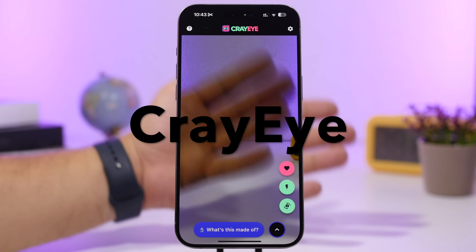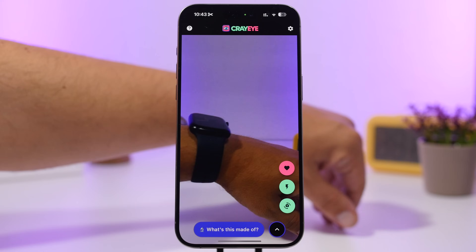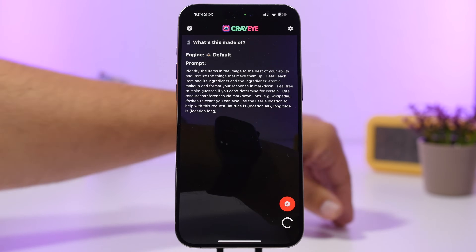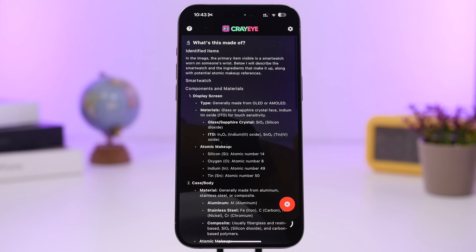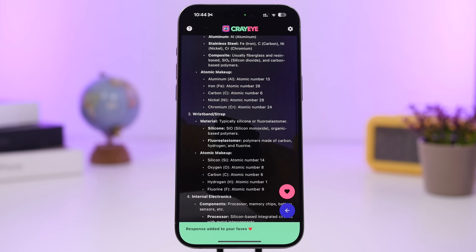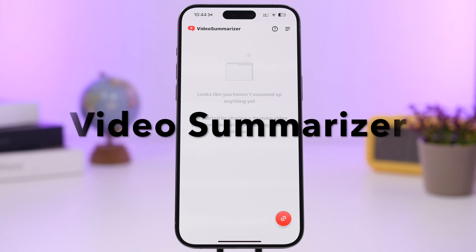Cryi allows you to identify different objects using the camera of your iPhone. It works via AI, so it's super cool. You can add an object, ask one of these preset questions or add your own, and it will show you what's on the camera. You can see the details right here — it identifies the item and shows what it's made out of. You can even save that as a favorite for later.